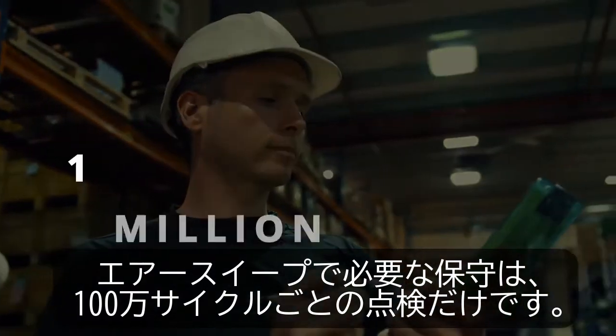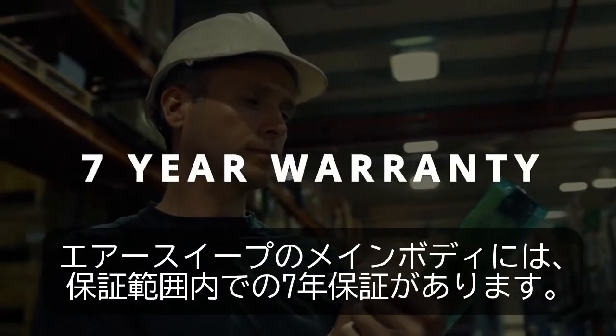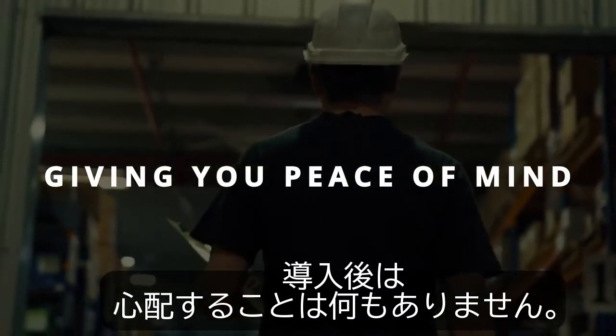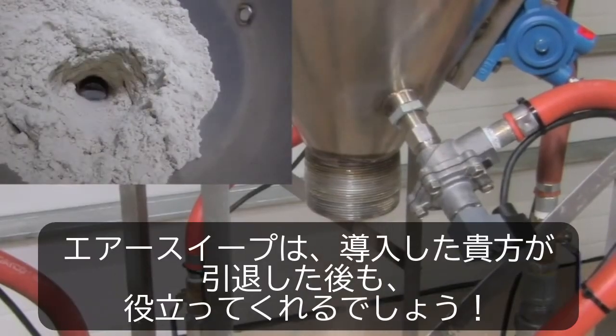AirSweep only needs to be inspected every one million cycles, and the main body has a warranty of seven years. Once you install it, you can walk away and focus on other parts of the plant. AirSweep will probably be working even after you retire.